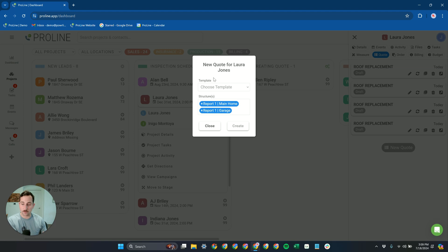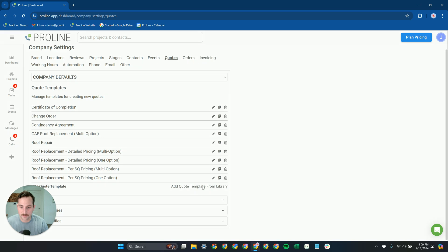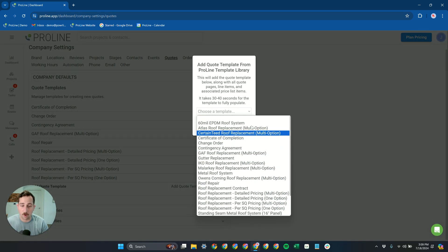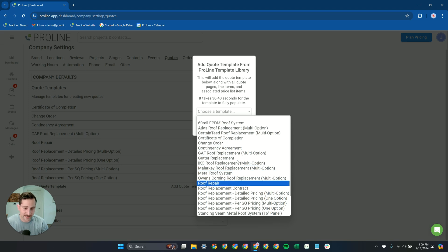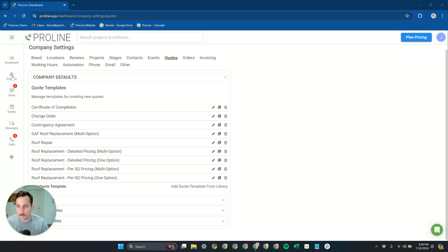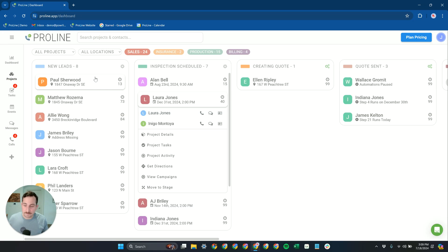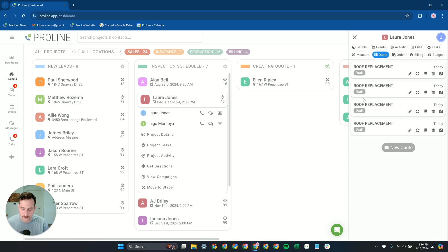All of this is pre-built, so you just pick the one you want to run with, delete the others, and you're good to go. If you ever change your mind, you can always pull from our template library. Going into Quotes, then Templates, and adding from the quote template library, you'll see all the different quote templates we have pre-built — from flat roofs to vinyl siding, TPO, EPDM — we have pre-built templates for everything. And Proline is 100% customizable, so you can change the calculations, change the items, and customize it to your use case.